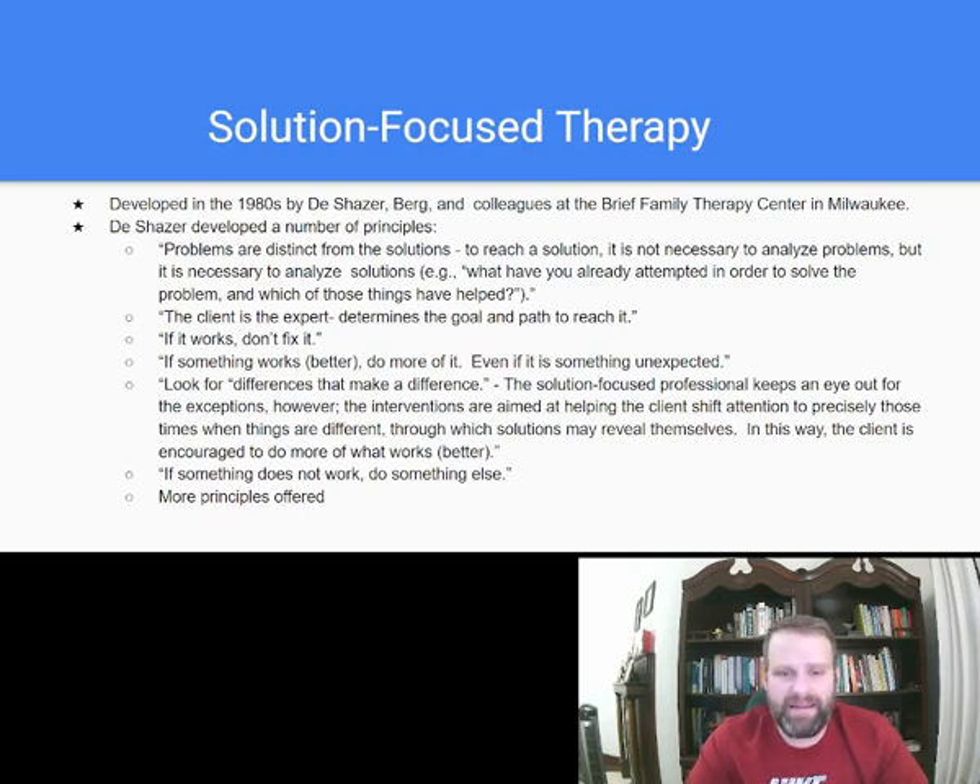Solution-focused therapy was developed in the 1980s by DeShazer, Berg, and colleagues at the Brief Family Therapy Center in Milwaukee. DeShazer developed a number of principles. The first: problems are distinct from solutions. To reach a solution it's not necessary to analyze problems, but it is necessary to analyze solutions.